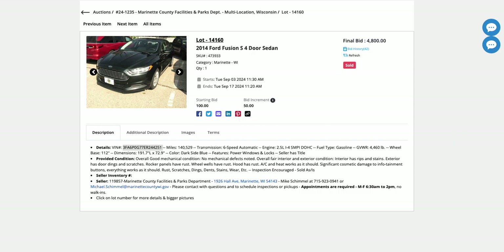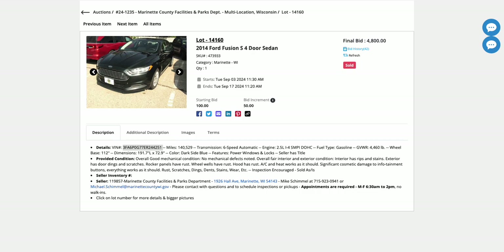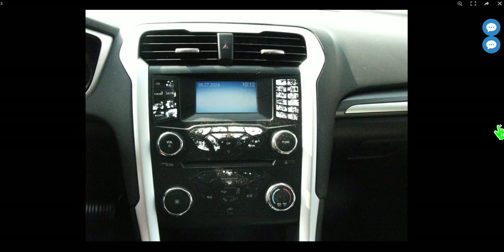The 2014 Ford Fusion sold for $4,800. Looking that up, it sold for above trade-in value but below private-party value. On a dealer lot you'd probably see it for close to $8,000, so definitely a good price. It has 140,000 miles. The condition report has some images of the vehicle. It looks like the finish is coming off all the buttons.